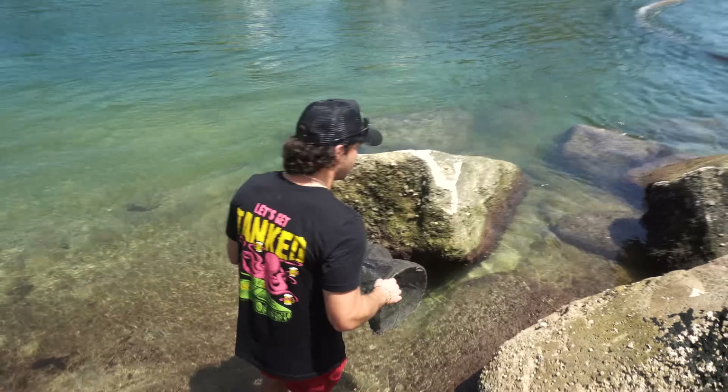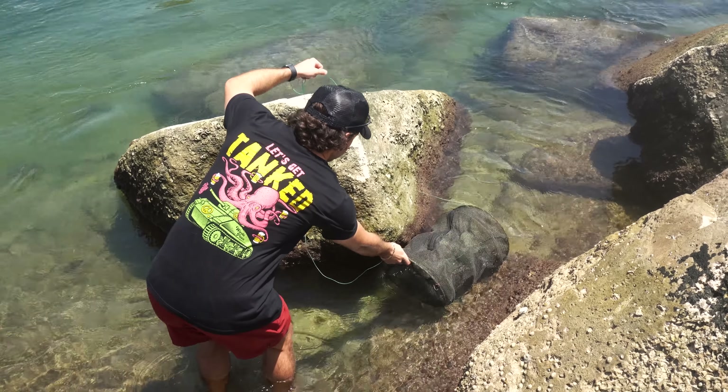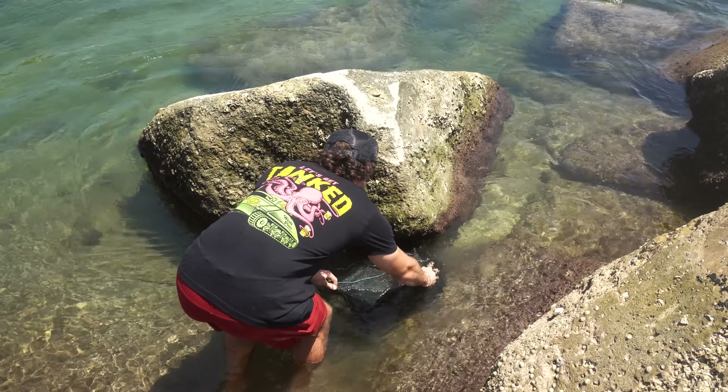We're gonna drop this trap right in these rocks. I think right there is a really good spot, right by this rock, because there's current that pushes in between these two rocks. It's really, really shallow, and I already see a bunch of baby Sergeant Majors and a bunch of cool stuff swimming around in and around that rock. So we're gonna leave that thing there. Hopefully we catch something good today, guys. Cross your fingers.